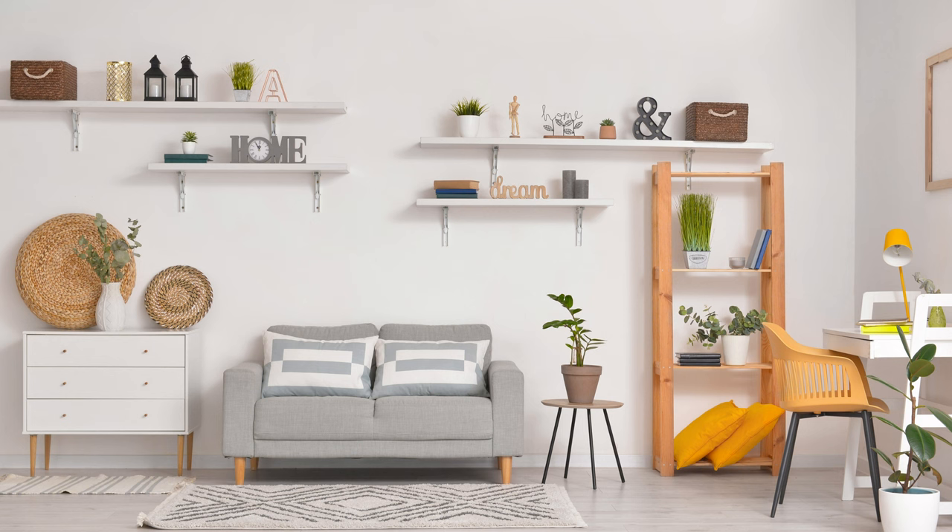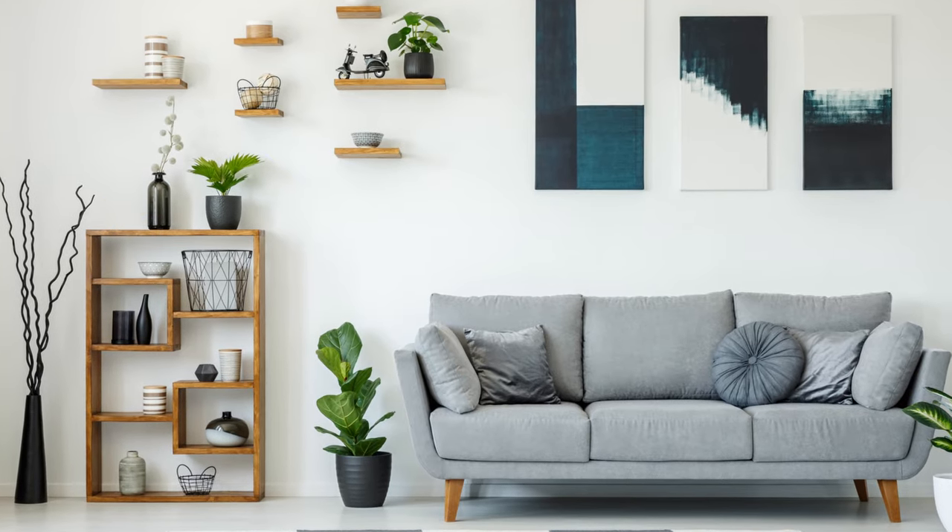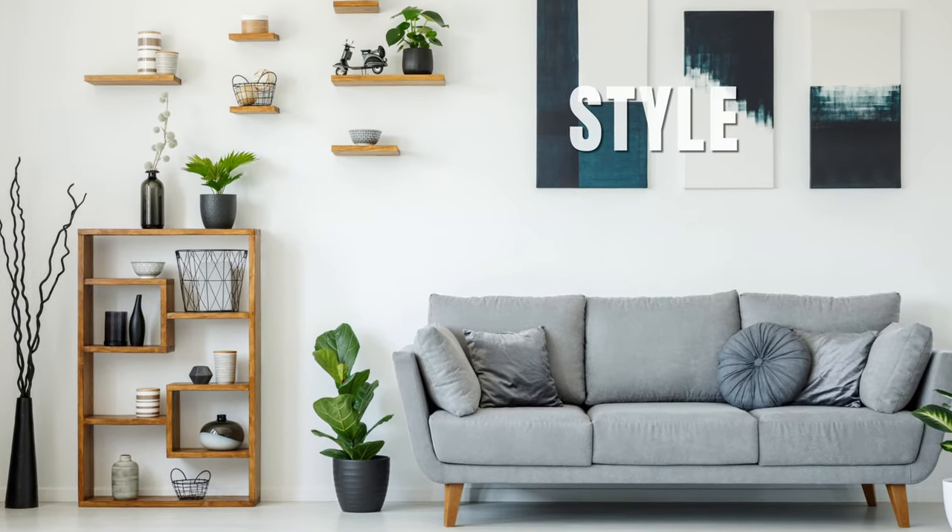Also, optimize your cozy living room with floating shelves. They're your secret weapon for smart space use. Try stacked shelves of varying sizes for a double-decker punch of style and functionality.